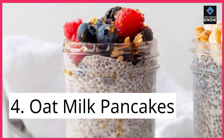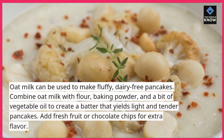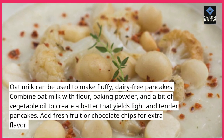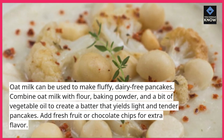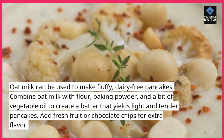4. Oat Milk Pancakes. Oat milk can be used to make fluffy, dairy-free pancakes. Combine oat milk with flour, baking powder, and a bit of vegetable oil to create a batter that yields light and tender pancakes. Add fresh fruit or chocolate chips for extra flavor.